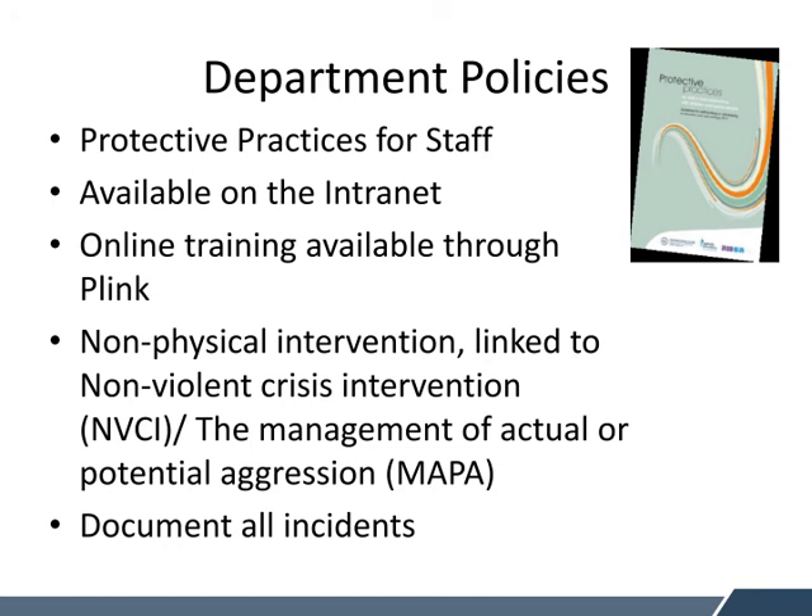The next section highlights the Department for Education policies that come into play when supporting children and young people with challenging behaviours. There's a document called Protective Practices for Staff that you all should have received when you started your job — it's also available on the Department for Education intranet and the training is available online through Plink. It's also linked to what we call Nonviolent Crisis Intervention, NVCI, which is known as the Management of Actual Potential Aggression, MAPPA. Some of you may have done a form of this training recently or quite a long time ago. It's really important to remember that you are documenting all incidents of behaviour, either anecdotally so it can be uploaded into EDSAS, or using a data collection chart.